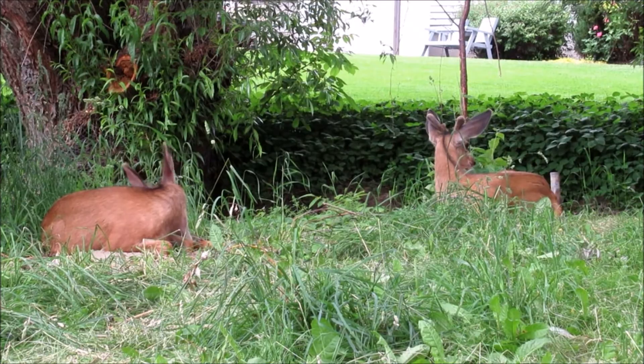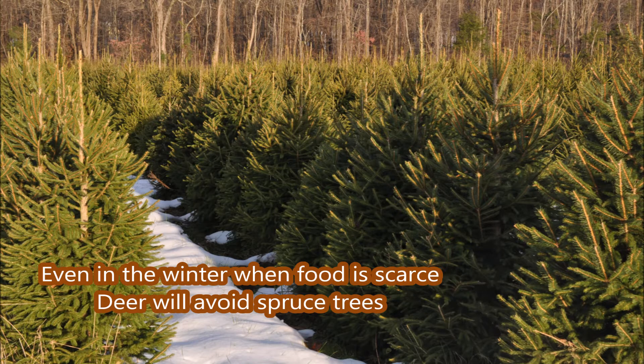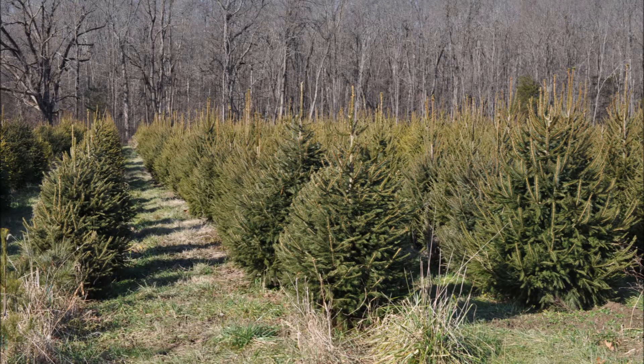Norway Spruce offers excellent deer resistance. However, it's not perfect — it needs to be at least five to six feet tall to avoid buck rub damage. We have Norway Spruces available at Highland Hill Farm and we can deliver and plant.